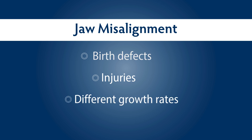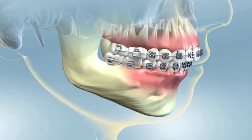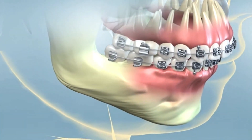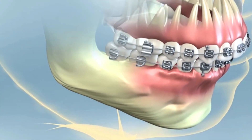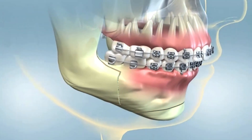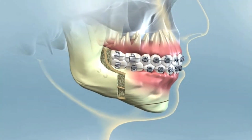One type of orthognathic surgery called maxillomandibular advancement, or MMA, is commonly used to treat obstructive sleep apnea. The oral and maxillofacial surgeon surgically repositions the patient's upper and lower jaws to prevent the tongue and other soft tissues from blocking the airway during sleep.